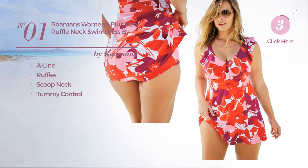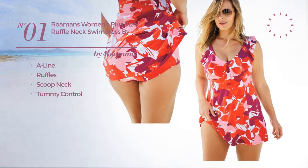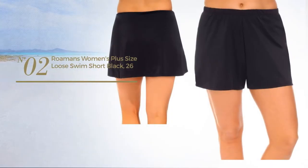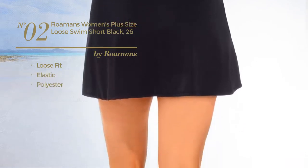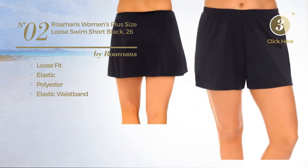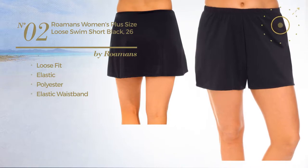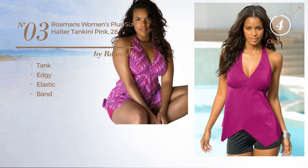Available in three more colors. Number two: a loose fit garment produced with elastic polyester with an elastic waistband, available in two more colors. Number three: a tankini featuring an edgy look, produced with elastic material with a band.